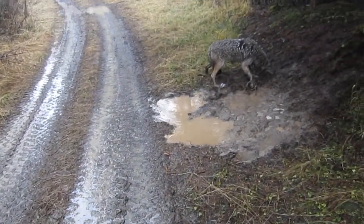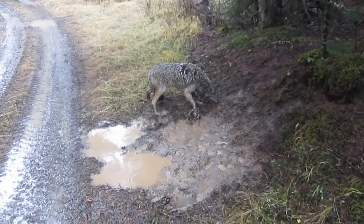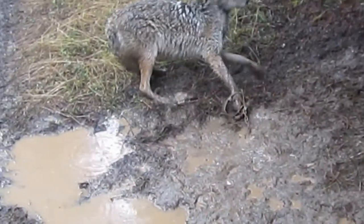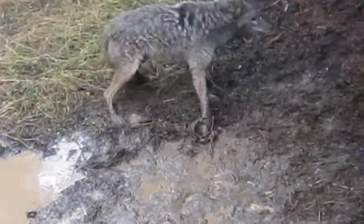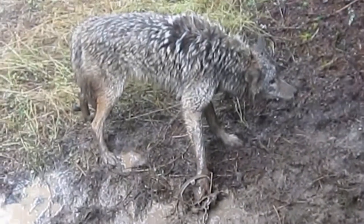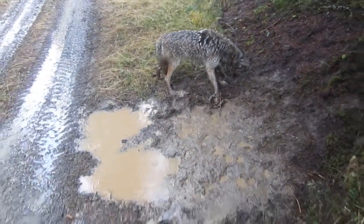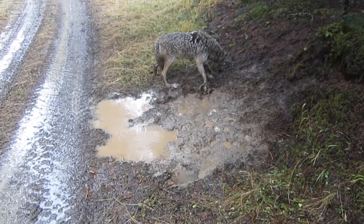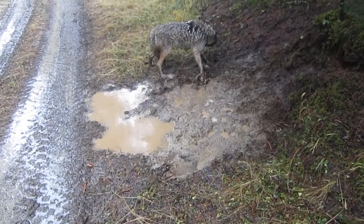Yeah, got this great big coyote here — I mean it's not huge, but it's a good one. Using those MB650 traps — awesome traps. They have really good holding power, everything. Great traps.